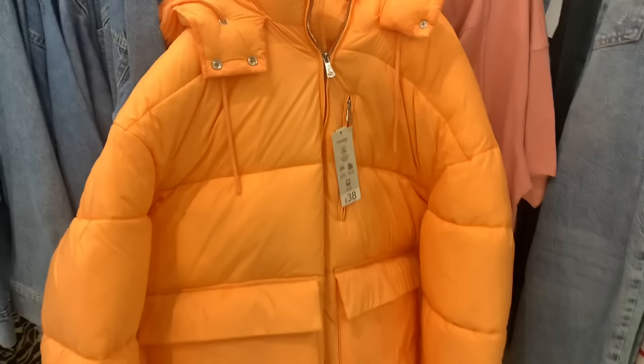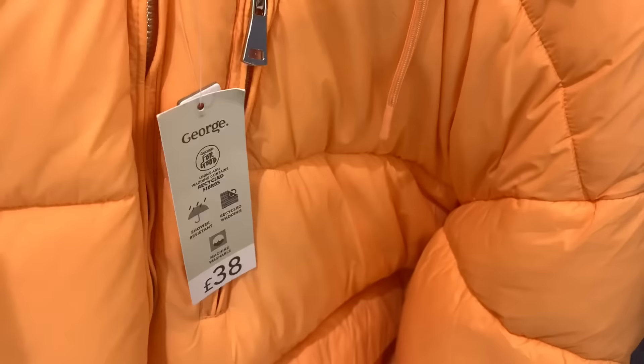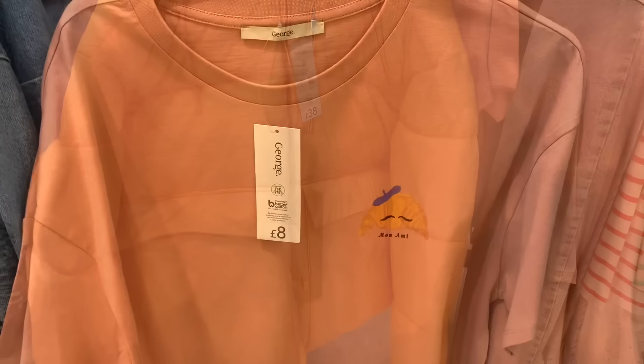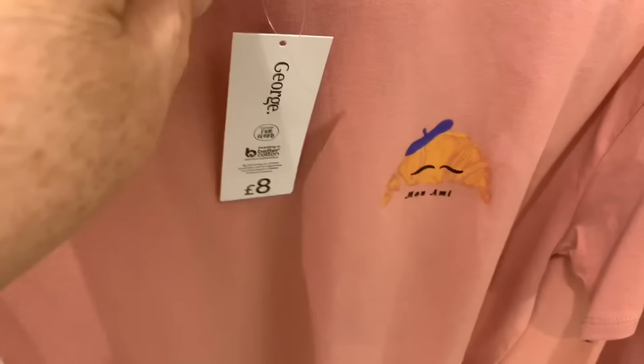For anybody into bright colors — you wouldn't get lost in this orange jacket! I think it would keep you nice and warm, lovely color actually. Not for me, but it's a lovely color. I did like this soft pink t-shirt — lovely with denim, and an absolute bargain at eight pounds.